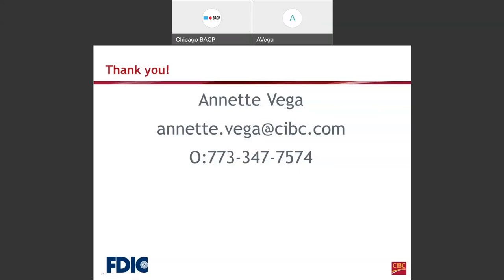Someone has a question — did you say Somercore? Yes, Somercore works with the SBA.